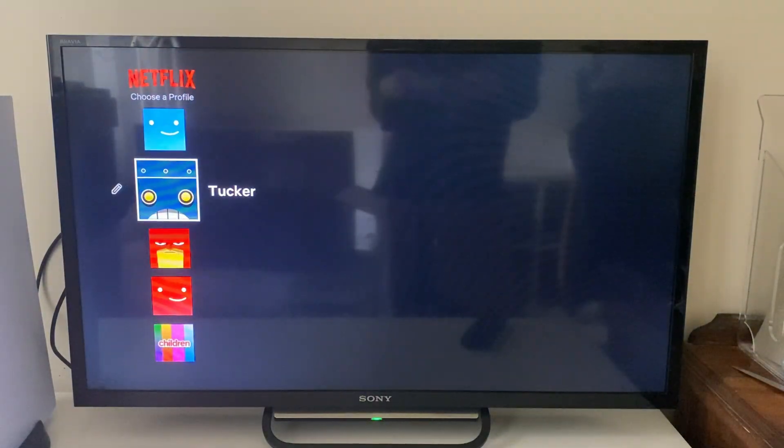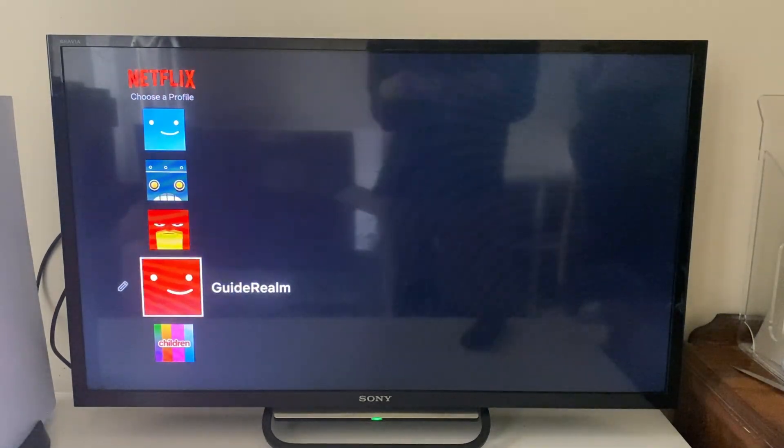After you've signed in, Netflix will load and you can choose your profile and then go and start watching. If you found this useful please consider leaving a like.